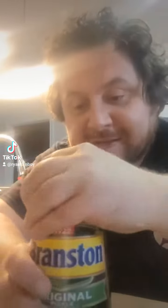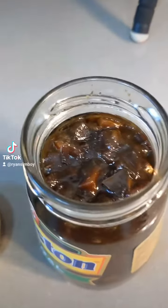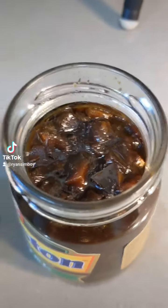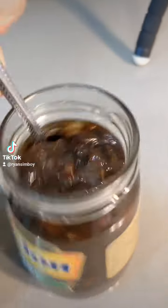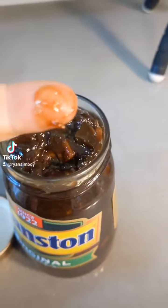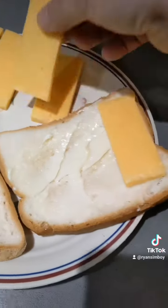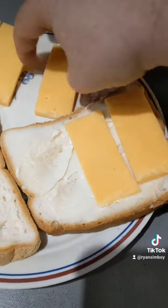Alright, Branston pickle — going in for a smell. Never had this before in my life. It's like barbecue sauce, kind of chunky. It has nothing to do with what we consider North American cucumber pickles. It kind of looks more like a chutney — see, it's chunky. Kind of like HP sauce with veggies or something.